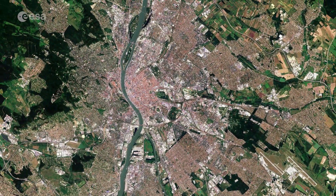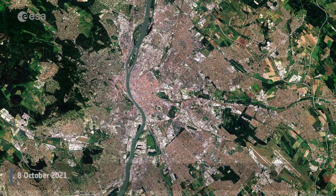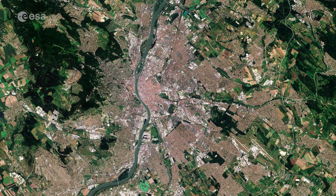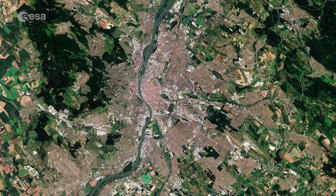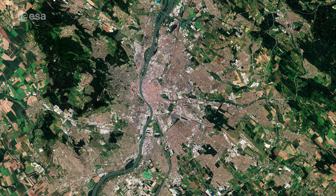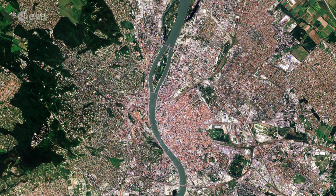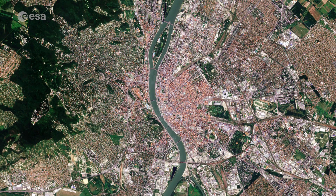In this image captured by Copernicus Sentinel-2 in July 2020, Budapest appears reddish in color in the center and is surrounded by green and beige-colored fields. The Danube River, the second longest river in Europe, can be seen meandering through the city.